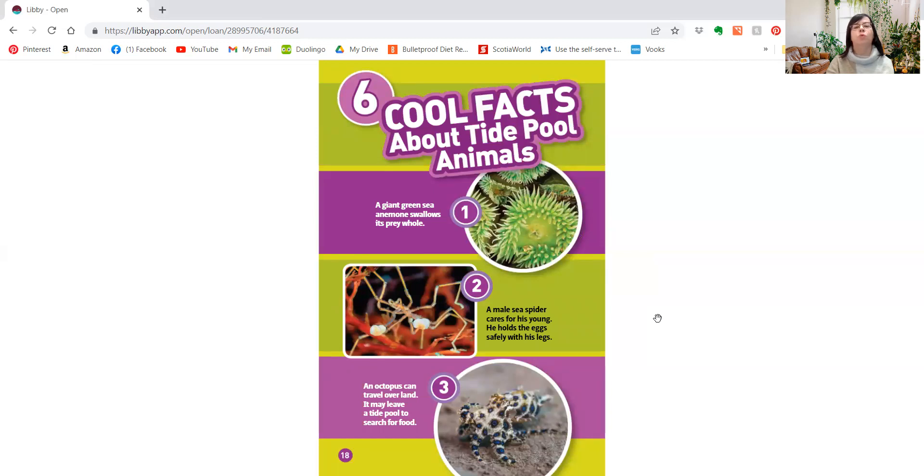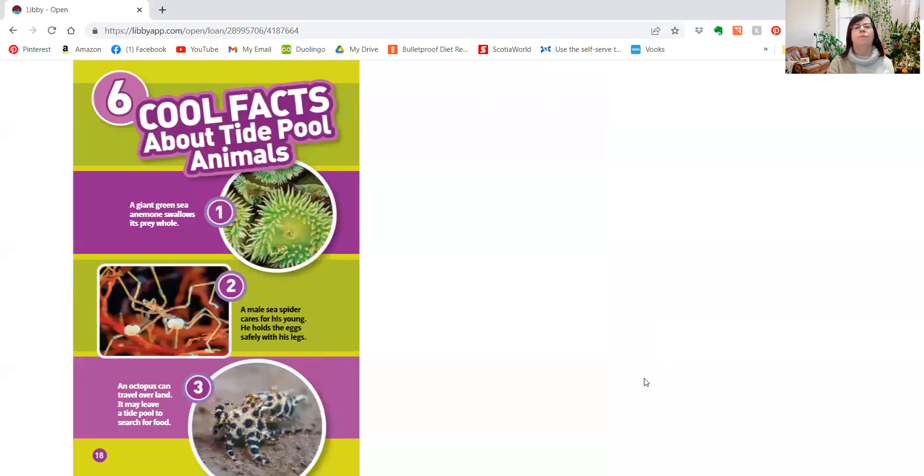Six cool facts about tide pool animals. A giant green sea anemone swallows its prey whole. A male sea spider cares for his young — he holds the eggs safely with his legs. An octopus can travel over land; it may leave a tide pool to search for food. I thought octopuses were too big for tide pools, but there are little tiny ones too. A sea cucumber has two feet around its mouth and catches food with its feet. An abalone is a large snail that breathes through the rows of holes in its shell. A hermit crab has five pairs of legs, and its two back pairs grip the shell on the inside.